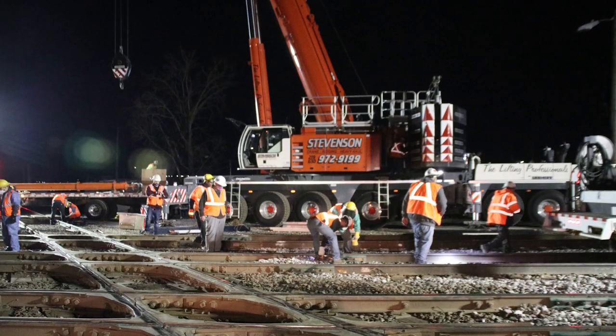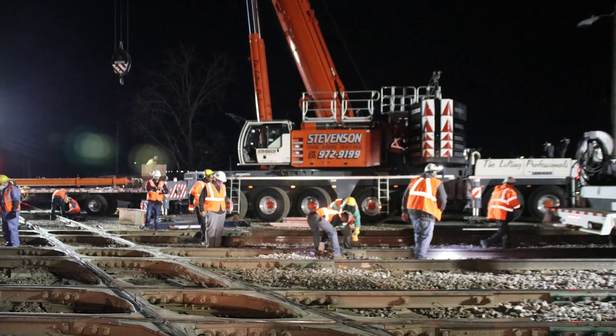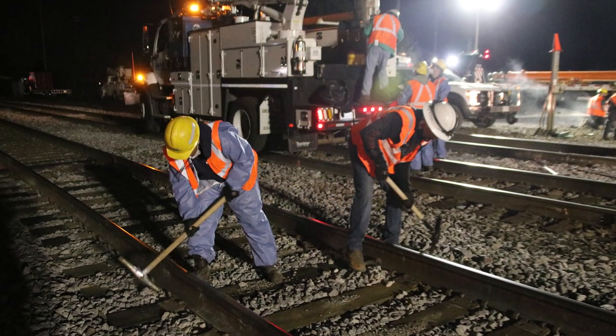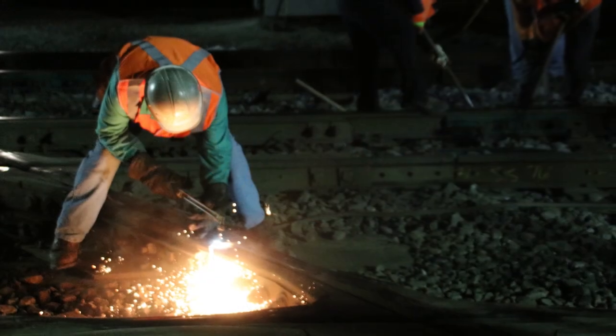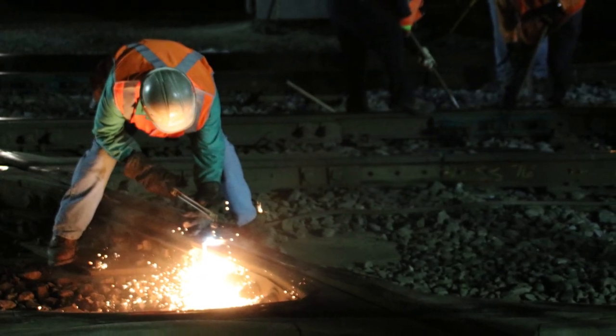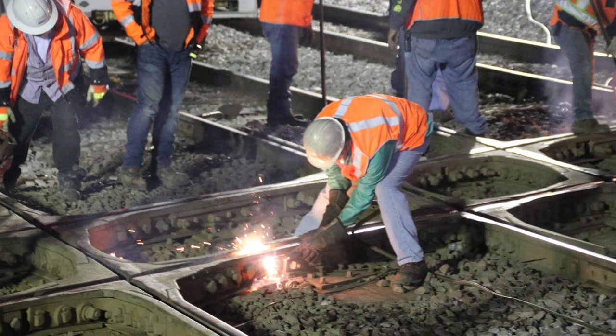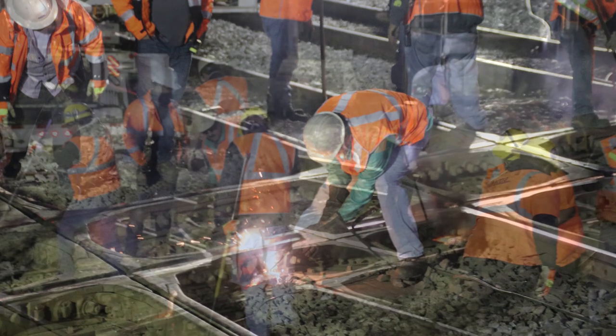Members of the track, signal, and buildings and bridges departments worked together to replace the diamonds overnight within a 10-hour window. Crews arrived at the site in the late evening before being granted track authority to allow for a safe working environment. After an initial job briefing, crews began cutting out the old diamonds with blow torches.